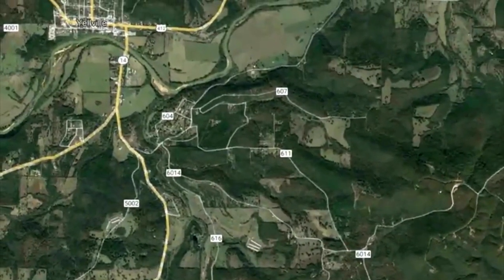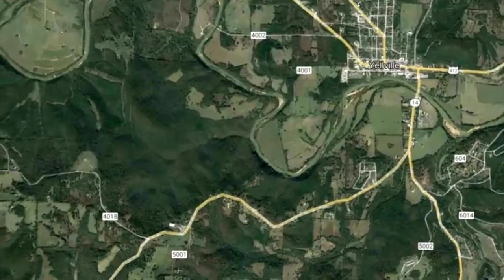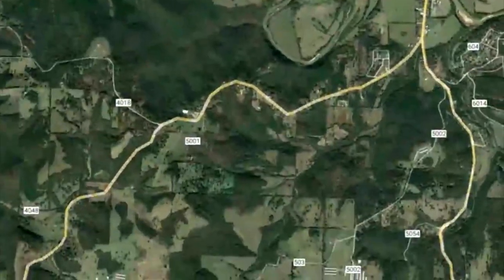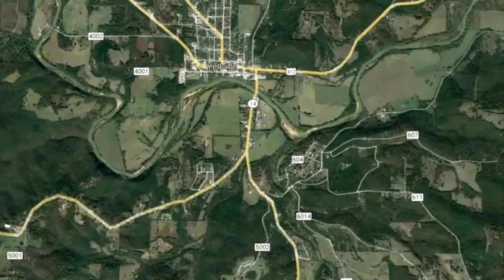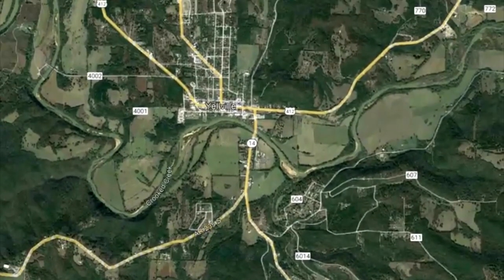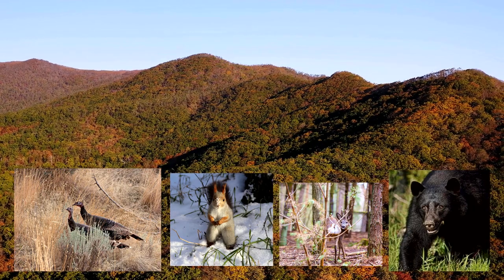In the forest, crowded with oak, maple, hickory and hawthorn trees, a two-story forest canopy shelters a lower canopy of pawpaw, sumac and aromatic dogwood bushes. Amongst this cover you will see turkeys, squirrels, white-tailed deer and sometimes a black bear or two.